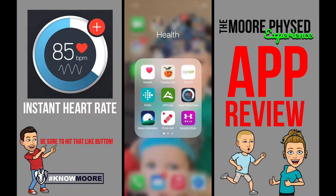No need to find your pulse, count for 30 seconds, and multiply by two in order to find your heart rate. If you have a cell phone, you can download Instant Heart Rate.